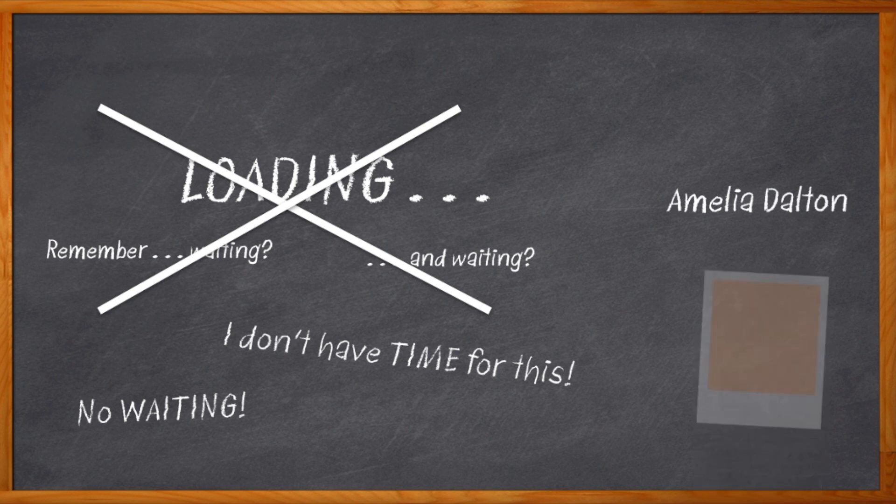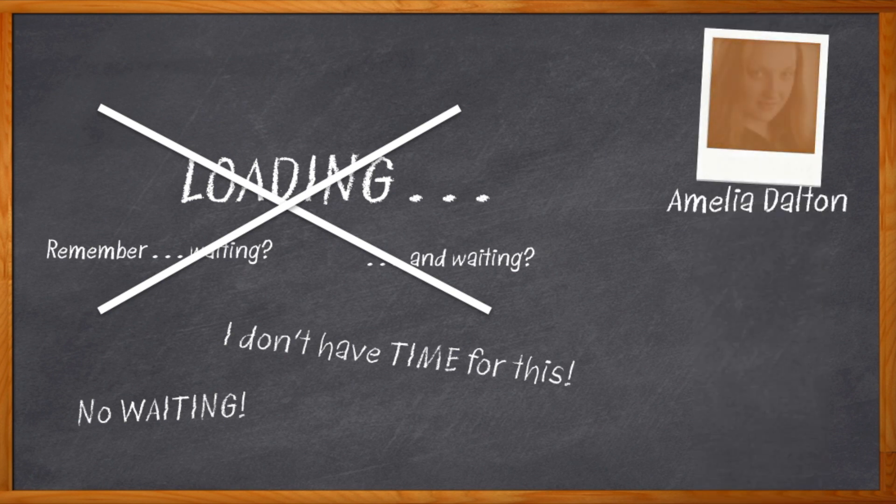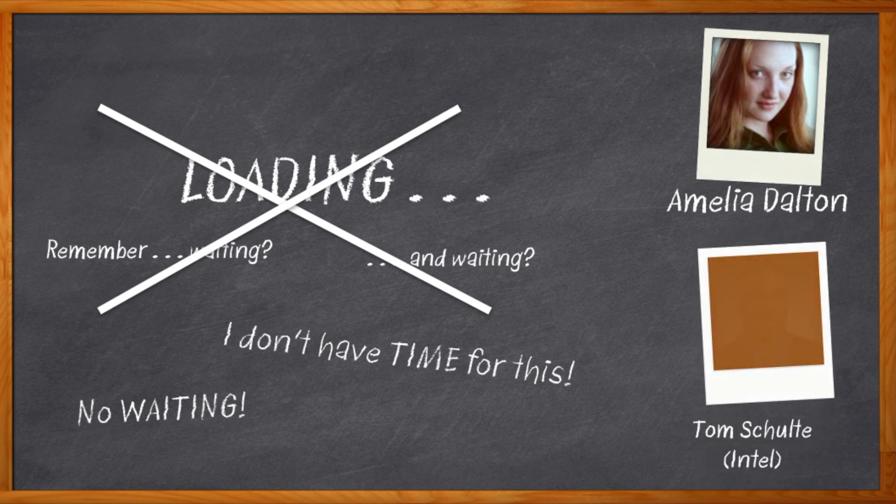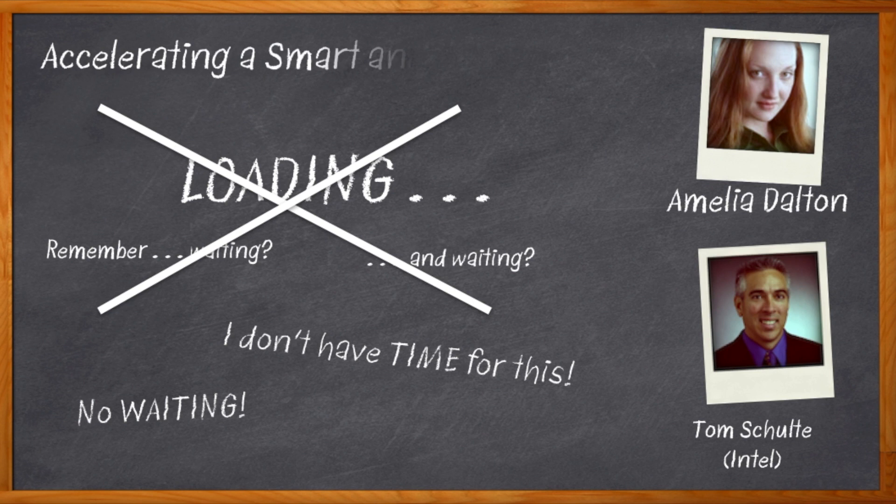Hi, I'm Amelia Dalton, host of Chalk Talk. We are talking about field programmable gate arrays this week, my friends — their performance, their flexibility, and how you can take advantage of them in your next design. Maybe you thought you needed to be an expert to use FPGAs. Well, Tom Schulte from Intel is here to prove you wrong and to explain how FPGAs are going to take over the world — or something pretty close to that.